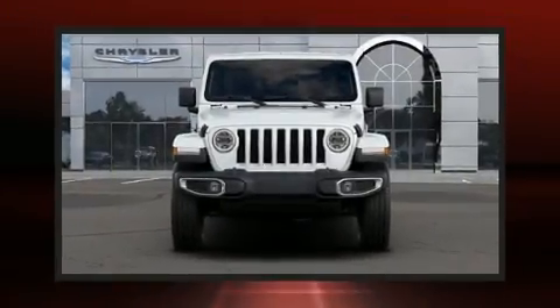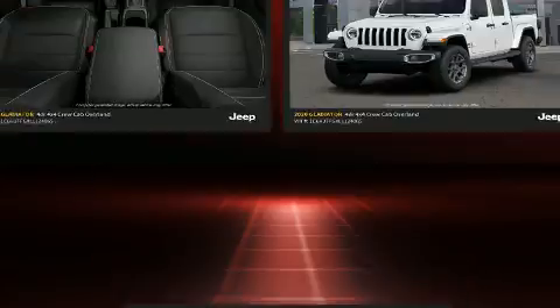Climb inside the 2020 Jeep Gladiator. This four-door, five-passenger truck is waiting for you to take home.